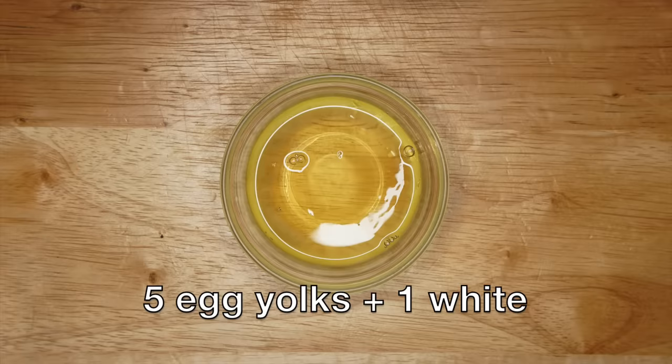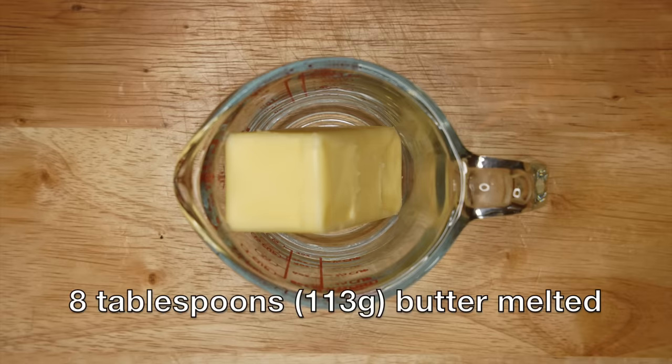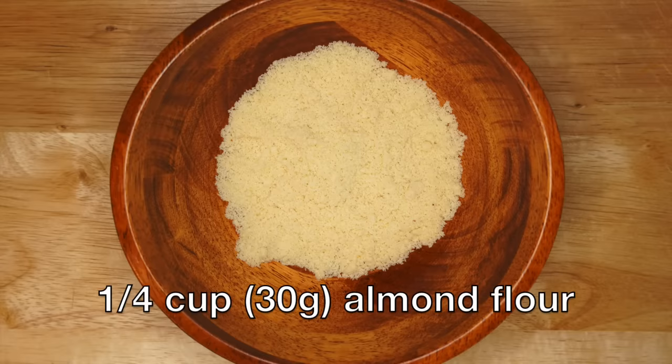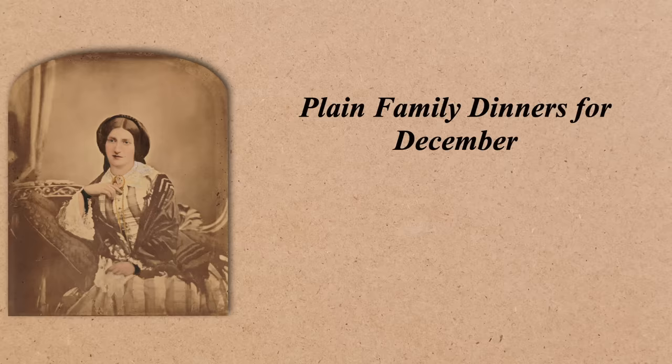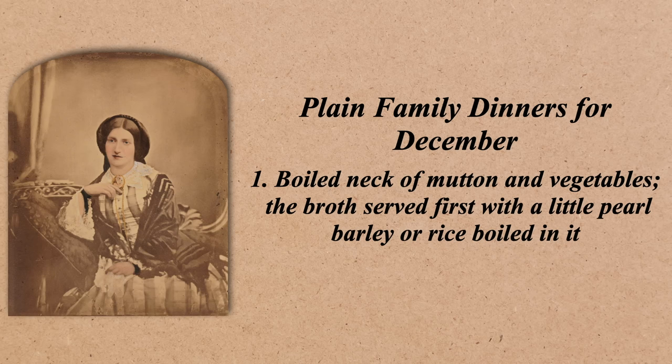You can actually use any jam that you want to, but raspberry is traditional now so that's what I'm using. Five egg yolks plus one white, a heaping three-fourths cup or 170 grams of castor sugar, eight tablespoons or 113 grams of butter melted, and a quarter cup or 30 grams of almond flour. Now this is a lot less almond than a modern Bakewell, so we're going to add flaked almonds onto the top for decoration to help with the almondiness. Also this is the perfect time of year to make this dessert because while Mrs. Beaton says it can be made at any time, she does include it in only one of her set menus, and that is for a Wednesday in December: Plain family dinners for December. Boiled neck of mutton and vegetables, the broth served first with a little pearl barley or rice boiled in it. Bakewell pudding.